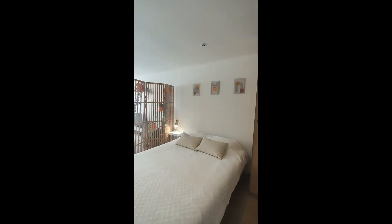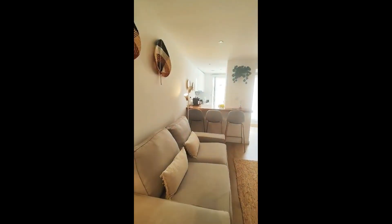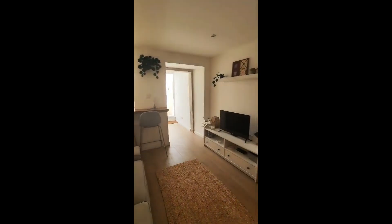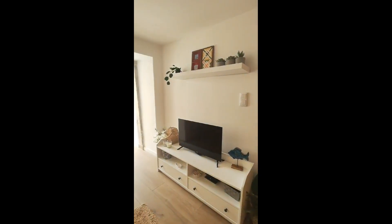And here you get to the part of the bedroom with a double bed and the living room right next to it, with a very cozy, very nice sofa with a TV and some drawers where you can put your things.